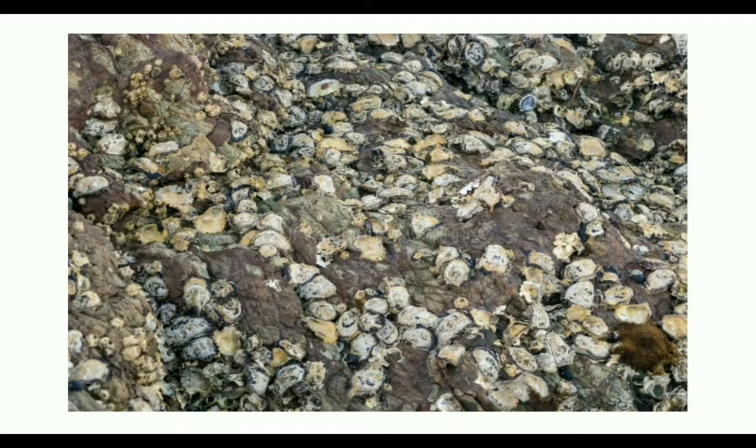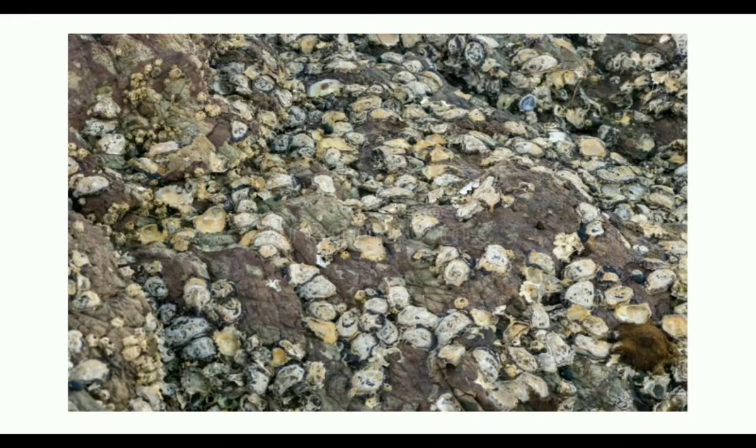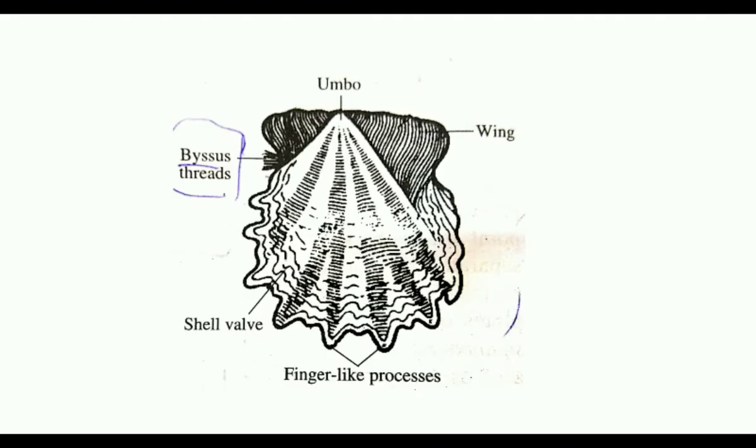It attaches to rocks with the help of the byssus threads. The two shell valves of Pingtada are unequal in their size. They have a short wing-like process produced from their hinge line. The shell surface is marked by several bands and ends in finger-like processes.